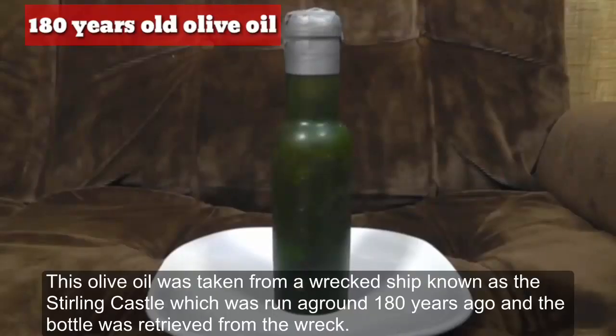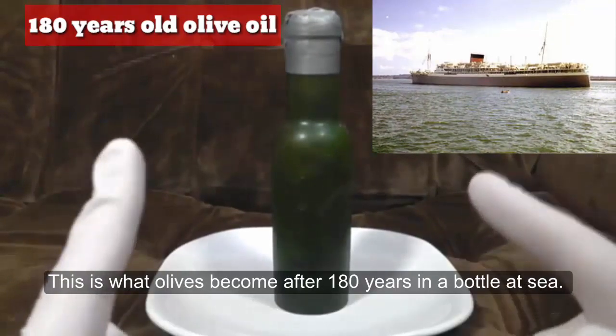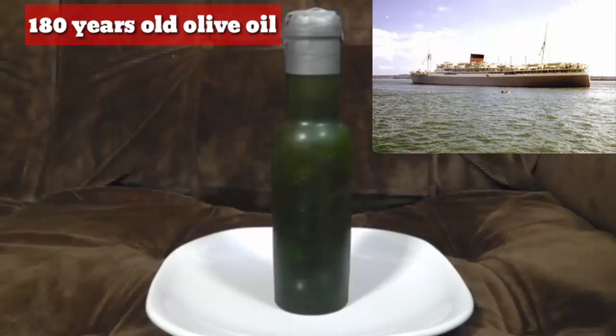This olive oil was taken from a wrecked ship known as the Stirling Castle, which ran aground 180 years ago. The bottle was retrieved from the wreck. This is what the olive oil has become after 180 years in a bottle at sea. 30 years ago, a bottle full of olives from the wreck was also retrieved.